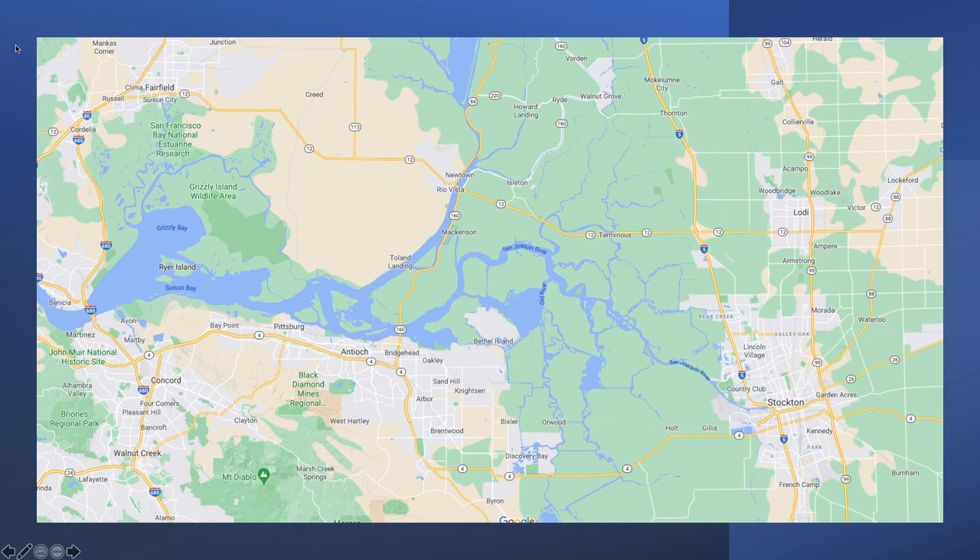Here we have a map overlay of pretty much the whole system. All the way up top is Liberty Island, coming down through Rio Vista where the Sacramento River winds through. Out west you have Benicia, Suisun Bay, Grizzly Bay, and out here San Francisco Bay and the ocean. Coming in here is Big Break, all the way down to Clifton Court, then east to the Port of Stockton. I'm going to cover the main areas of river that the majority of stripers will come through during the spring and fall runs.